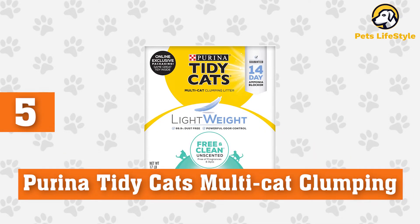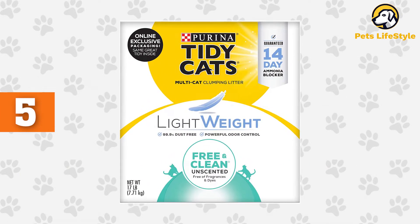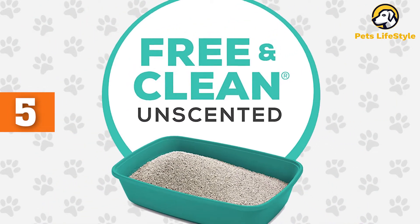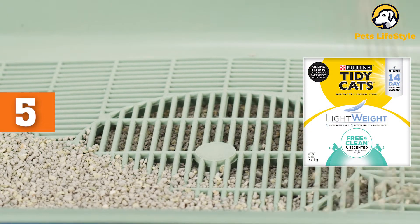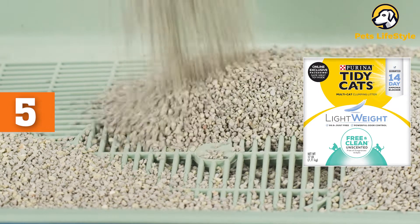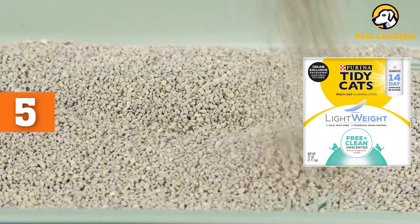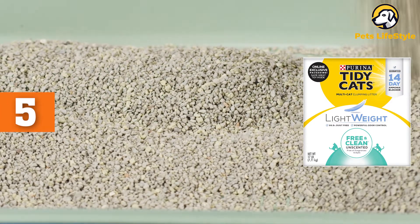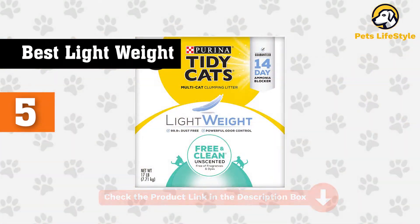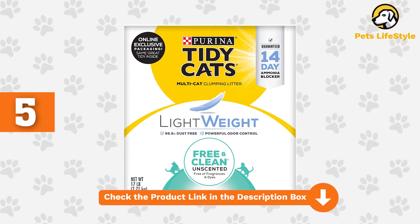Number 5: Purina Tidy Cats Multi-Cat Clumping Litter. If you're looking for a lightweight option, this Tidy Cats formulation is a good one to consider. One 8.5-pound jug of this natural clay litter is the equivalent to a 20-pound bag of other litter. It's also available in 17-pound and 6-pound containers. The jug itself is recyclable, and the litter is free from fragrance and dyes. Activated charcoal and ammonia blockers help to ward off and control odor. This clumping litter does not result in a lot of dust and does a good job at neutralizing odors. However, you may find that this litter tracks, which means more daily cleanup.